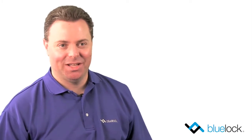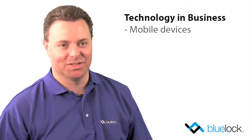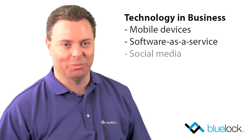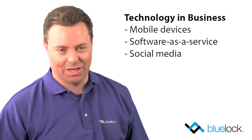Companies are changing the way they consume technology, and this change is impacting everything — mobile devices like the iPhone and the iPad, increasing reliance on software as a service to deliver mission-critical applications, using social media as a new and exciting way to engage customers, and of course, cloud computing.